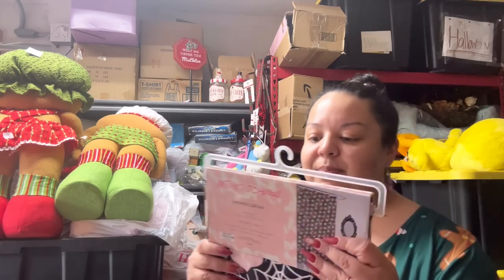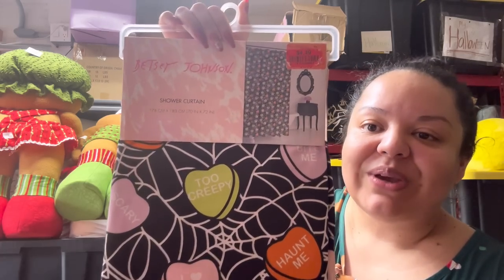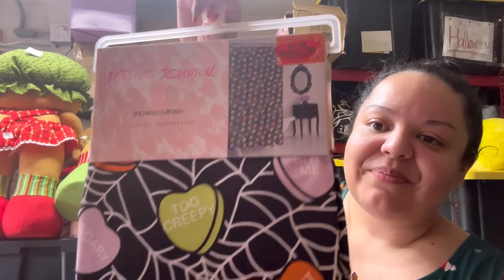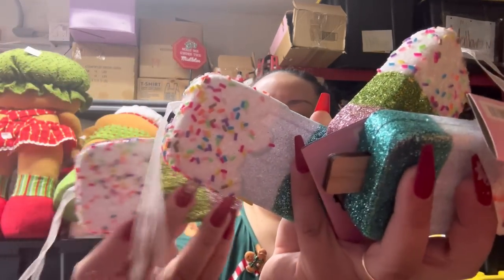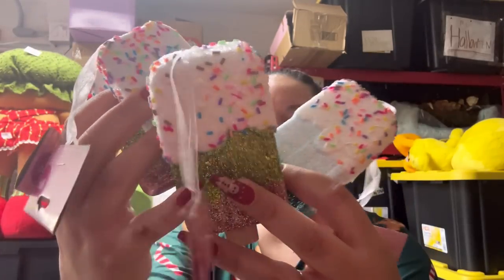I also picked up this from Burlington in one of the past shopping videos — it's a Halloween curtain with candy hearts, and it was on clearance for $4.49, Betsy Johnson. I love it! And at the 99 Cents store I picked up these lollipop ornaments — only 99 cents each and I love them for Valentine's Day. I got two and two.